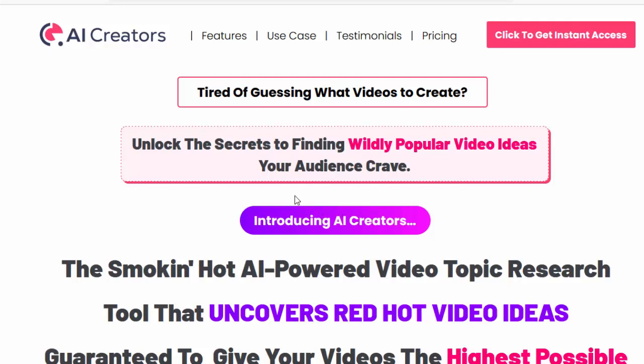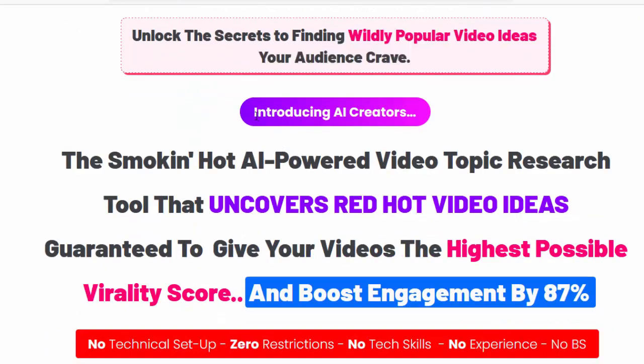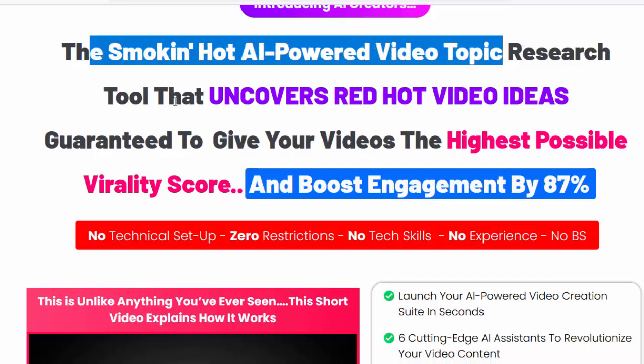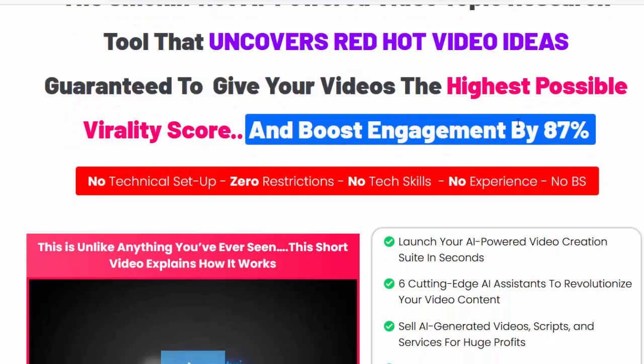Tired of guessing what videos to create? Unlock the secrets to finding wildly popular video ideas your audience craves. Introducing AI Creators, the hot AI-powered video topic research tool that uncovers red hot video ideas guaranteed to give your videos the highest possible virality score.